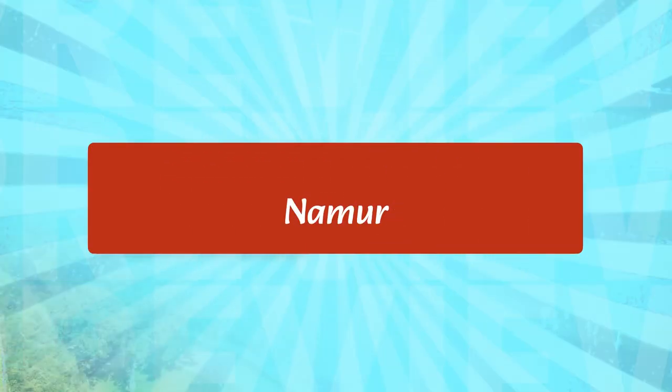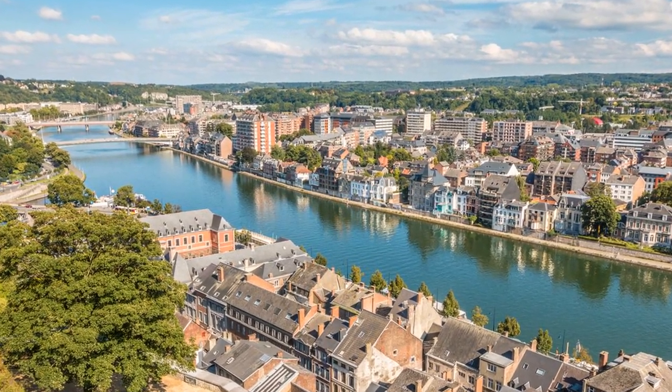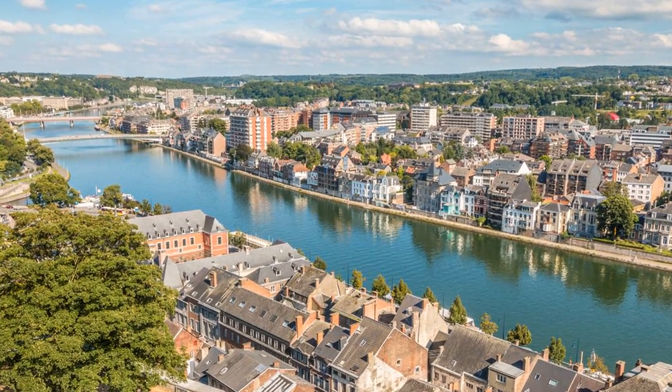Namur is a city in the Walloon region of Belgium. It is known for its many historic buildings, including the Citadel of Namur, a 12th-century fortress, and the Notre-Dame Cathedral, a 13th-century Gothic church. Visitors can also explore the Musée Félicien Rops, which houses a collection of the artist's works, and the Musée des Arts Anciens, which houses a collection of ancient artifacts.